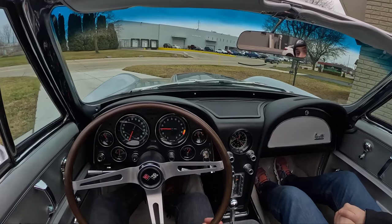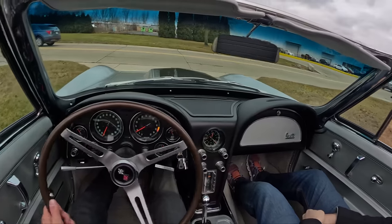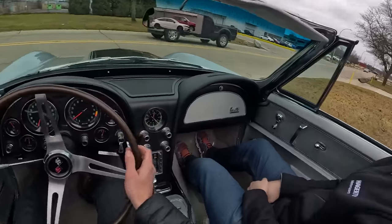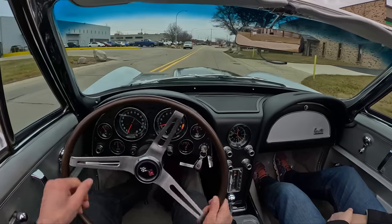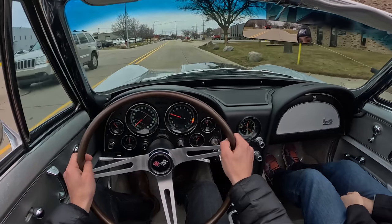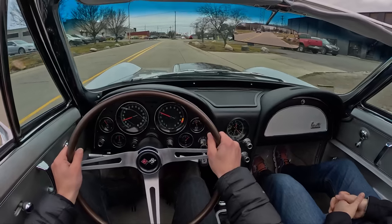Such an iconic view over that hood too. You can't beat it with a big block Stinger hood either. It's about 35 degrees today — great convertible weather. Beautiful Michigan weather. You'll probably see my hands turning purple.